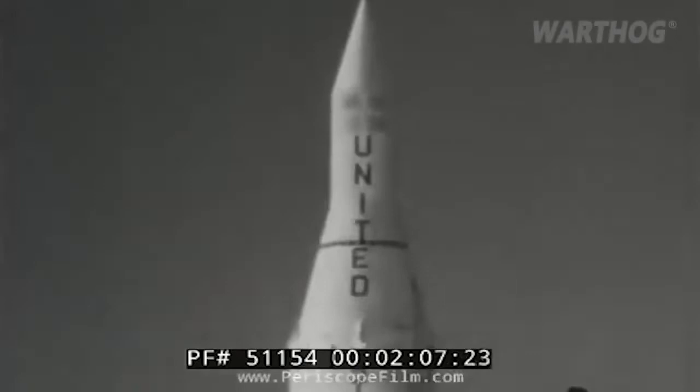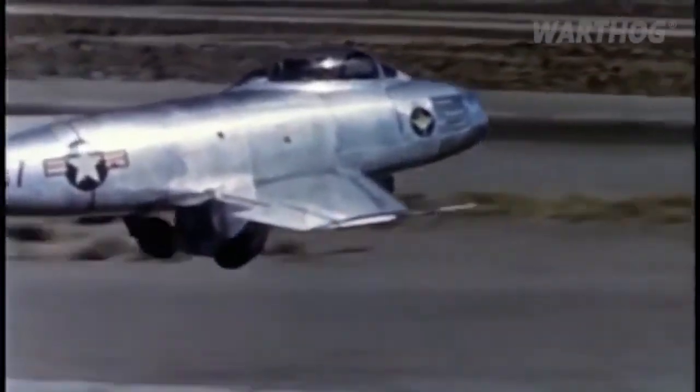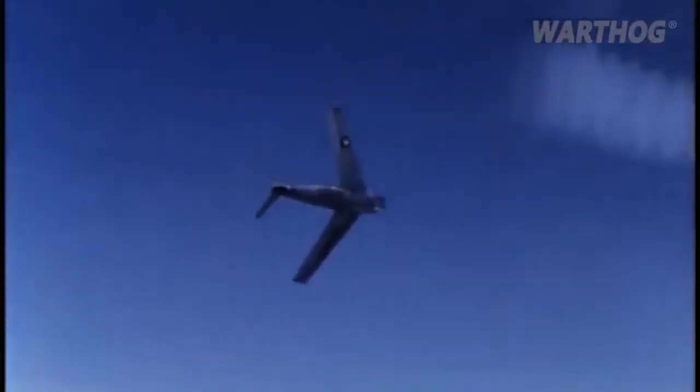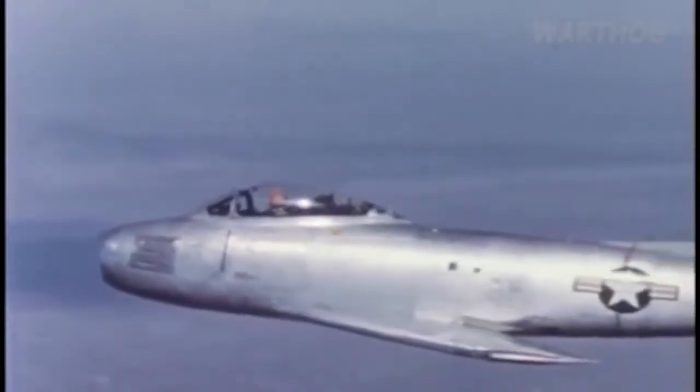Before the advent of ICBMs in the 1950s, the horsemen of the nuclear apocalypse would have trampled Washington and Moscow in the form of high-altitude bombers. Existing U.S. fighters such as the F-86 Sabre were seen as too slow to meet this threat. So in 1949, the U.S. Air Force put out a request for a high-altitude supersonic interceptor that could intercept and destroy high-flying Soviet nuclear bombers before they dropped their loads.